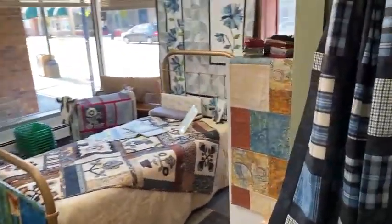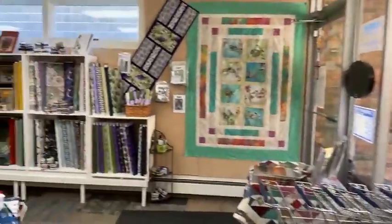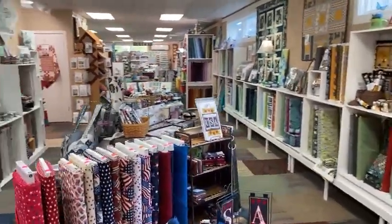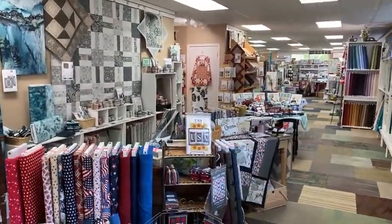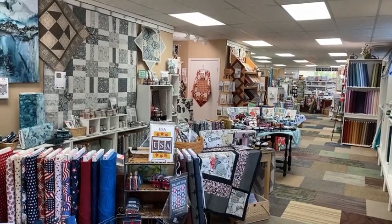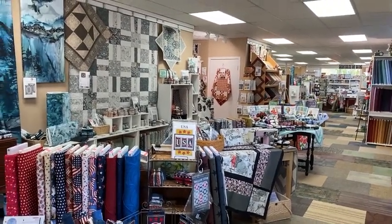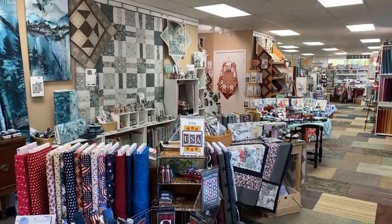One thing I want to mention as I come through to the front: we had some really big news. We are going to be in Quilt Sampler Magazine — in the fall issue that will come out about the 1st of September. We've designed a quilt for that, the quilt will be back in the shop hopefully within the next week or two, and kits will be available. We're really excited about that.